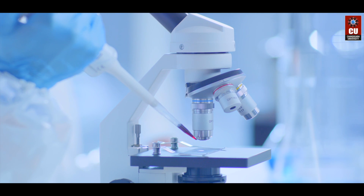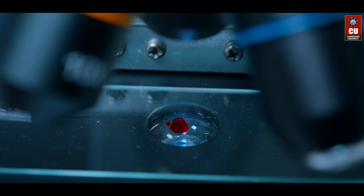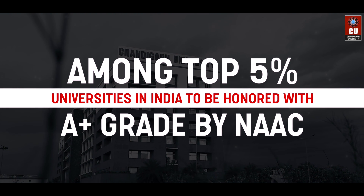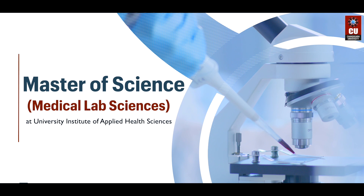Medical lab sciences brings you the opportunity to analyze blood and tissue samples, make cultures and prepare blood donations for transfusion. Chandigarh University, a NAAC plus accredited and a QS top ranked university of India, offers a master's degree in medical lab sciences.